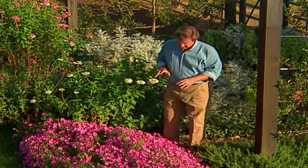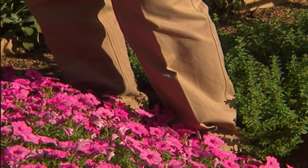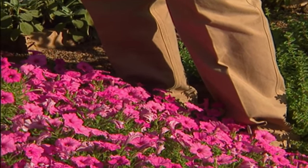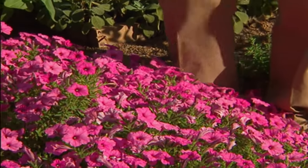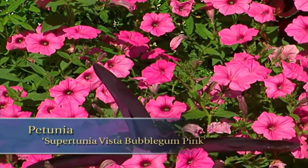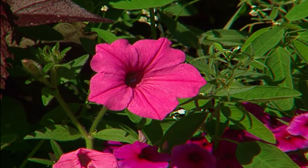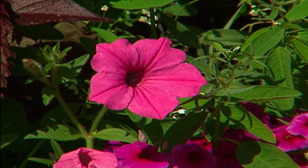Let's get back to annuals. Take a look at this one — it's a petunia, but this thing is such an outstanding performer. It's called a Supertunia; this one's called Vista Bubblegum Pink, and it's been performing like this for five months in my garden. So you can bet this one's going to show up year after year.